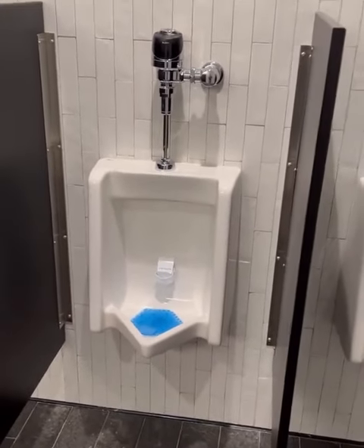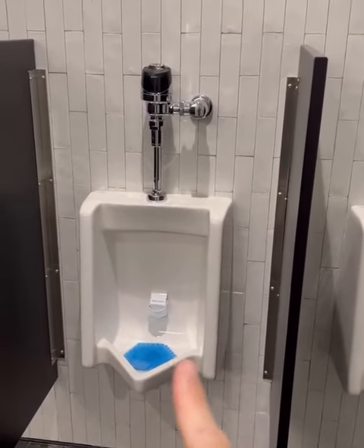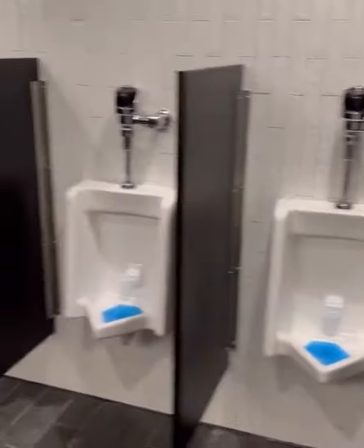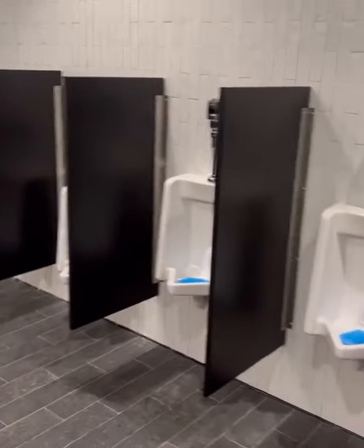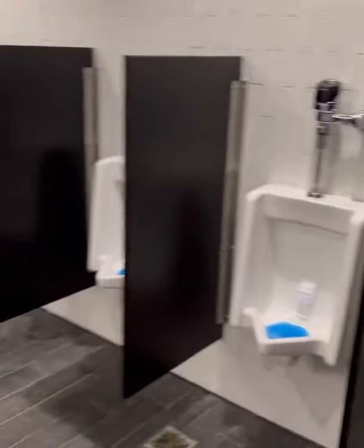If the light turns green when you go, you're good. If it's yellow, you need to hydrate some more. If it's red, you're probably going to get a notice from the athletic trainers and maybe have an IV.